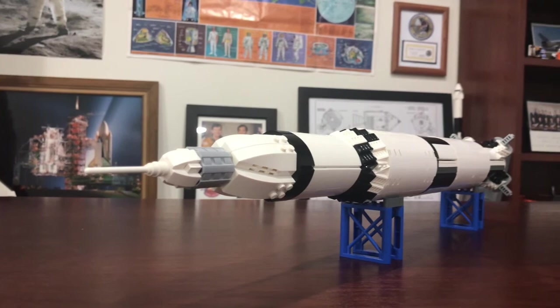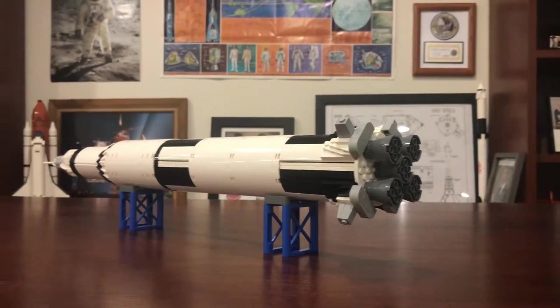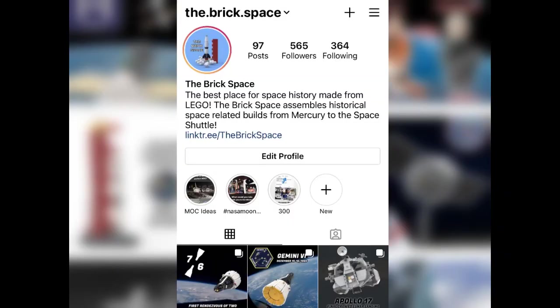I hope you enjoyed this look at my custom Saturn V, and I'd love to take a moment to welcome you all to the Brick Space, as this is my first video on the channel. If you like the builds featured in this video, make sure to check out my Instagram, as that's usually where most of my content goes. Come find me over there and let me know what you thought of the video.